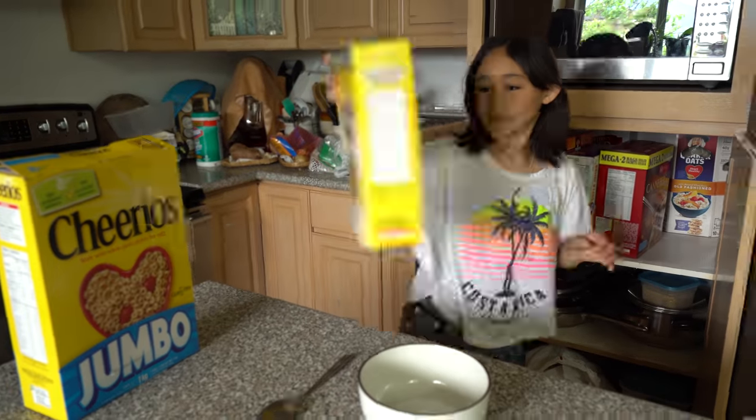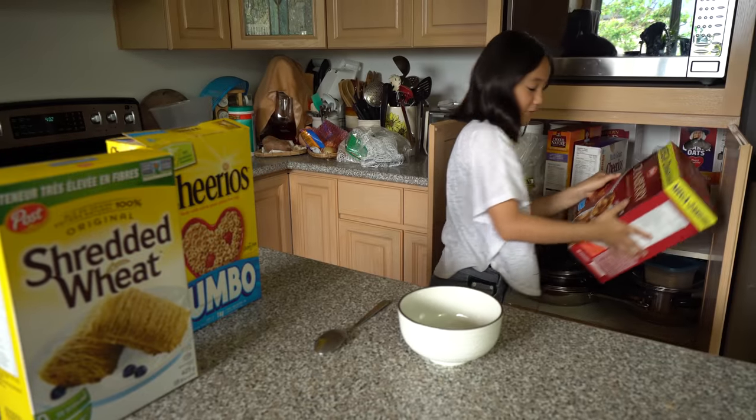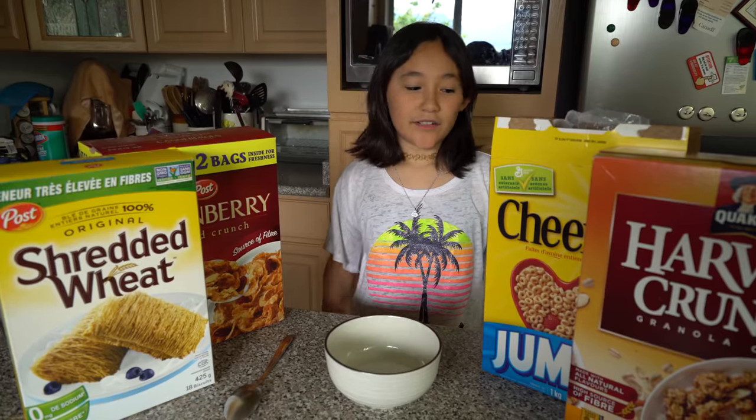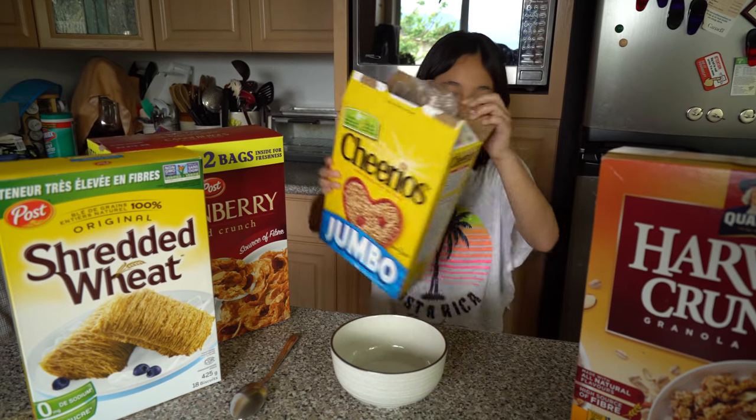So this is tomato, tulip pea, mega cranberry thing, harvest lunch. That's what I usually eat — cereals.